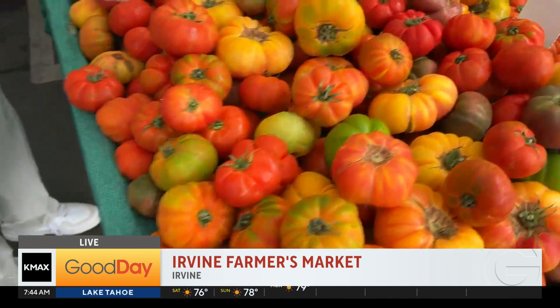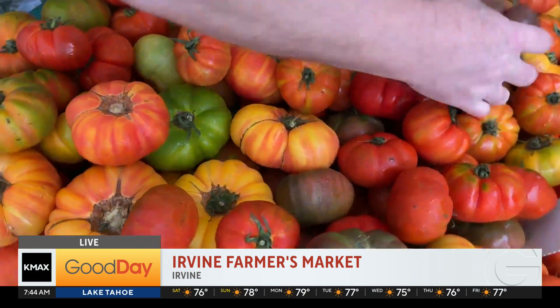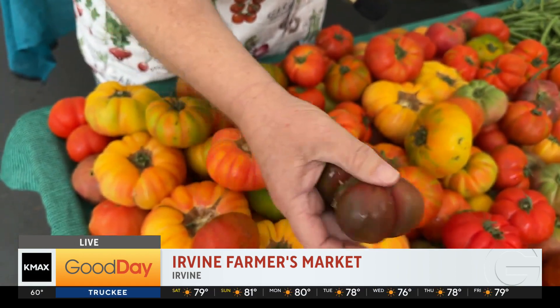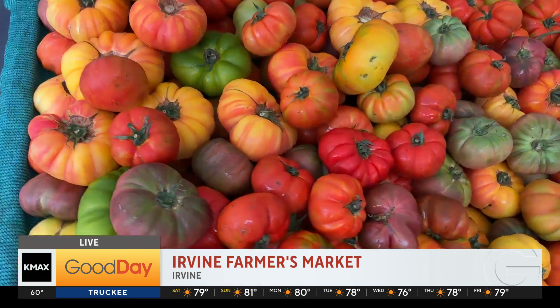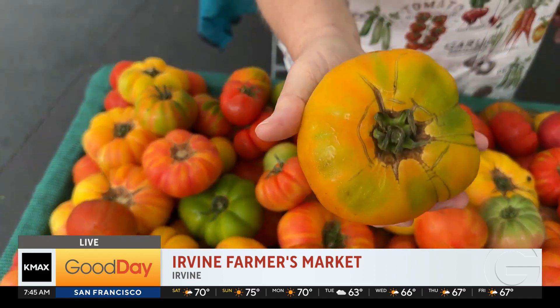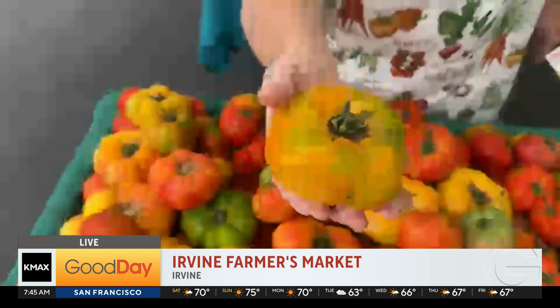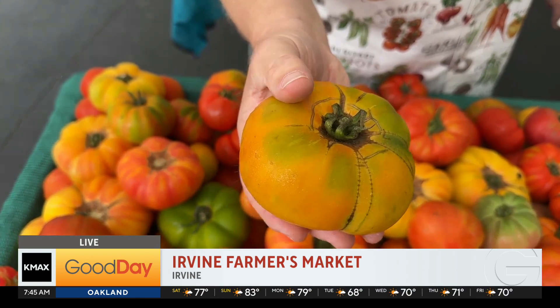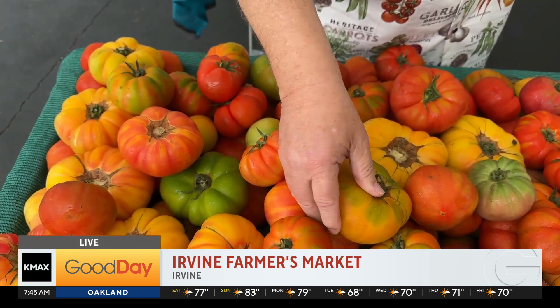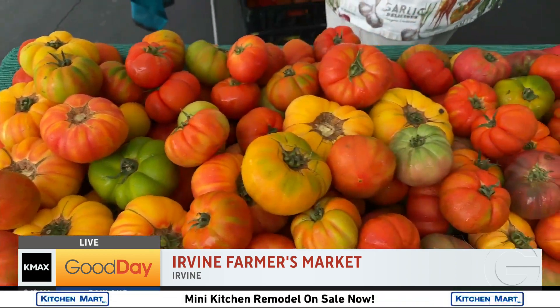Beautiful heirloom tomatoes — look at these gorgeous heirloom tomatoes. Now here's a Purple Cherokee. This was actually given to Thomas Jefferson as a gift from the Cherokee nation, and many of these old, old varieties are so good. A couple things about these: number one, they're very, very heavy. Because they are so heavy, don't stack them up a lot, especially on your counter. Don't put them in a bowl — I usually do single file on my counter. I never stack them up.